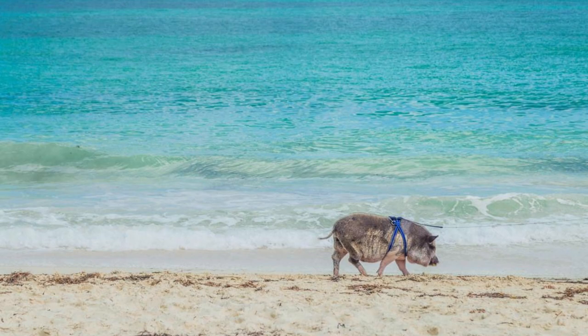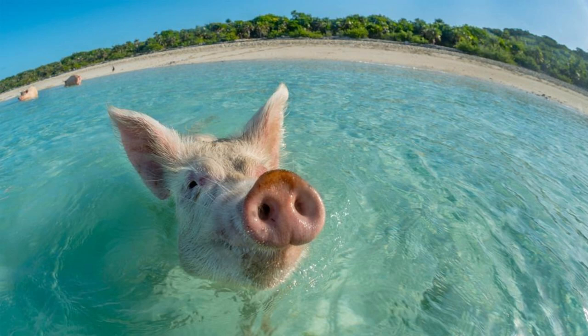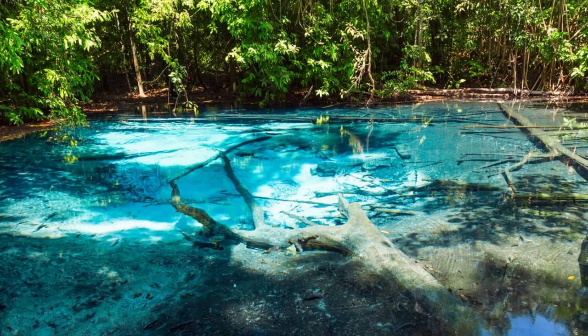Pig Beach, Big Major Cay. Meet the famous swimming pigs of Pig Beach on Big Major Cay. Encounter these adorable creatures as they frolic in the crystal-clear waters and bask in the Bahamian sunshine. Feed them treats, take selfies, or simply enjoy watching them paddle and play in their natural habitat. Pig Beach offers a unique and unforgettable experience for visitors of all ages.